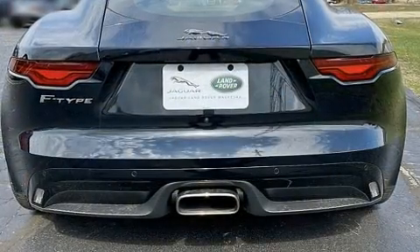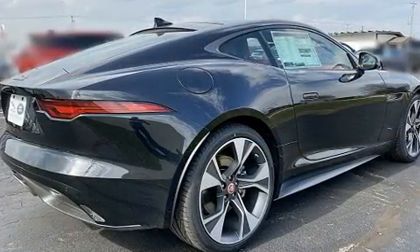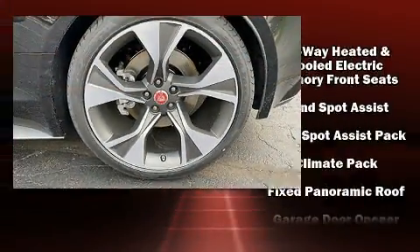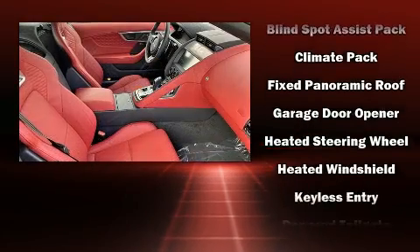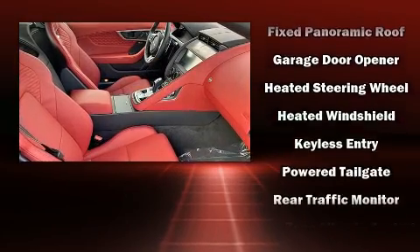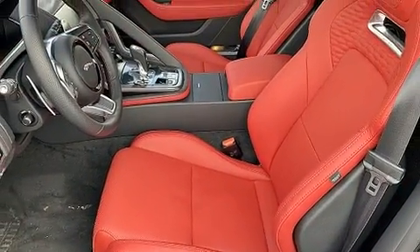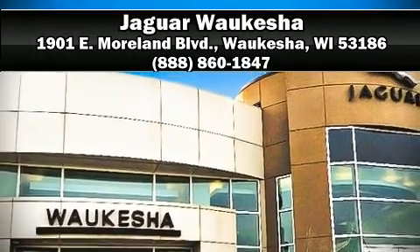Jaguar ensures the safety and security of its passengers with equipment such as dual front impact airbags with occupant sensing airbag, front side impact airbags, traction control, a panic alarm, an emergency communication system, and four-wheel disc brakes with ABS. Brake assist technology provides extra pressure when applying the brakes. Our knowledgeable sales staff is available to answer any questions that you might have. We are here to help you.